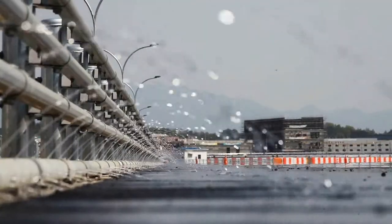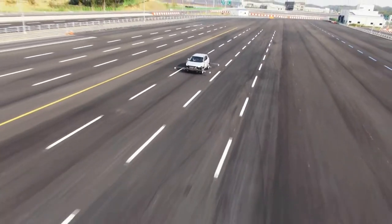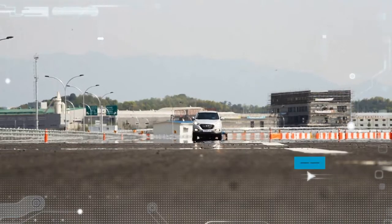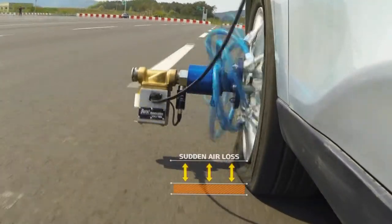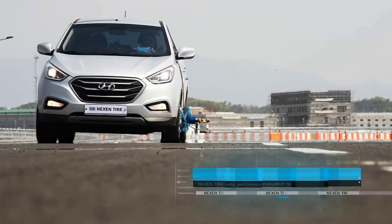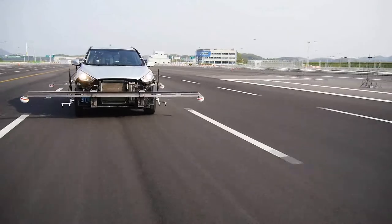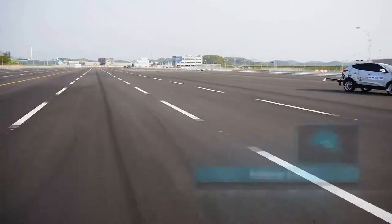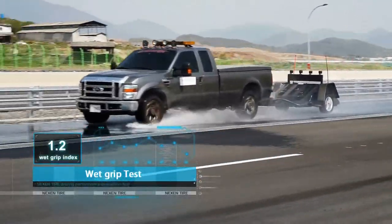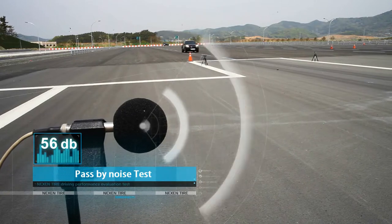The center comprehensively tests tire performance in real-world environments likely to be faced by the driver. The Nexen Tire Vehicle Dynamic Testing Center complies with international standards in product certification evaluations. The sudden air loss test measures vehicle safety in the event of sudden air loss. The rollover test measures the risk of a rollover under sharp cornering. The wet grip test measures tire performance in the wet. The pass-by noise test measures external noise.